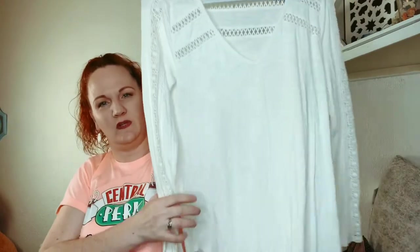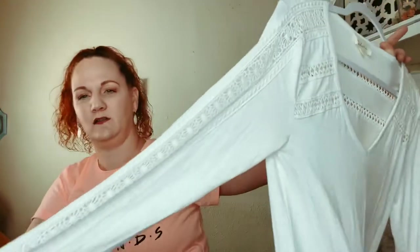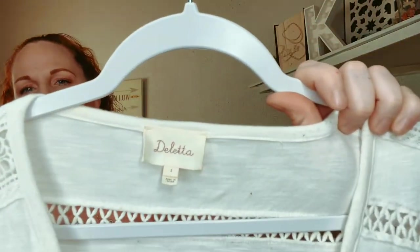Anthropologie again. This one is Dilletta — it's just like a little tunic top with a little crochet detail all the way down the sleeve. And it is a size small.